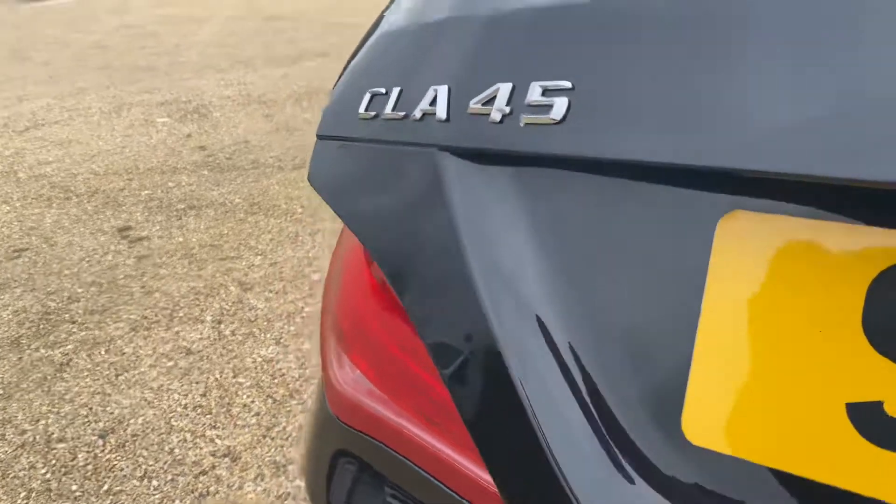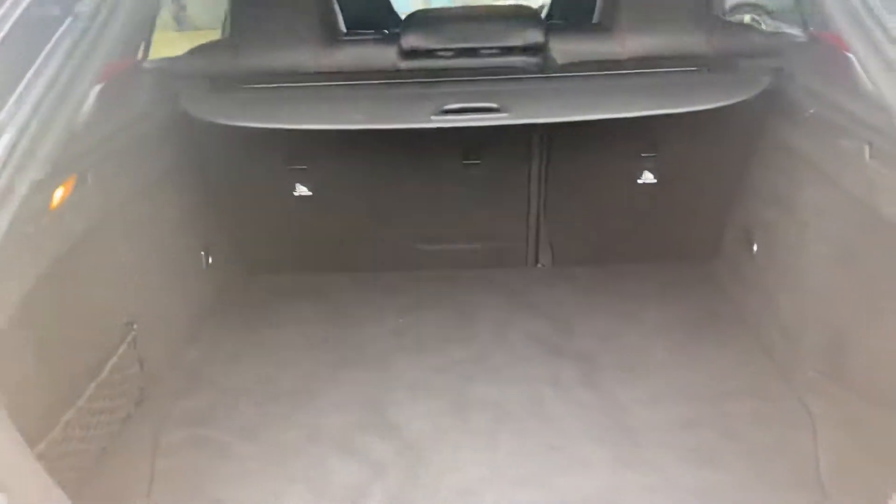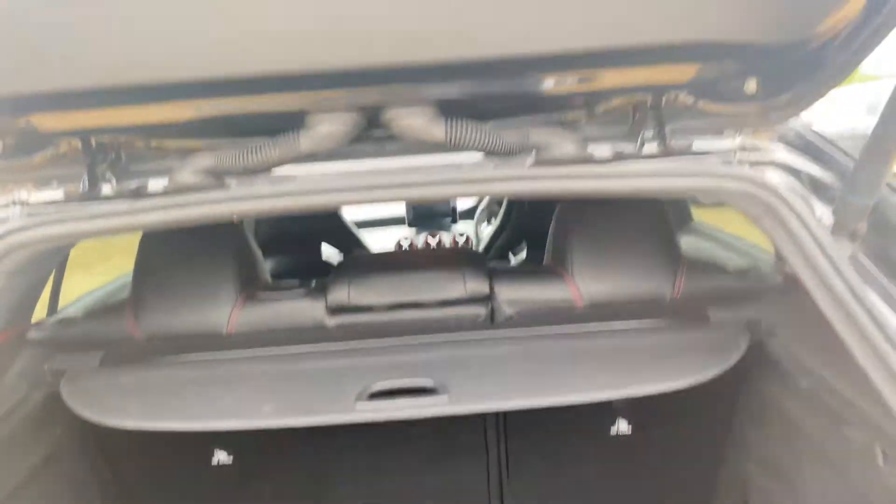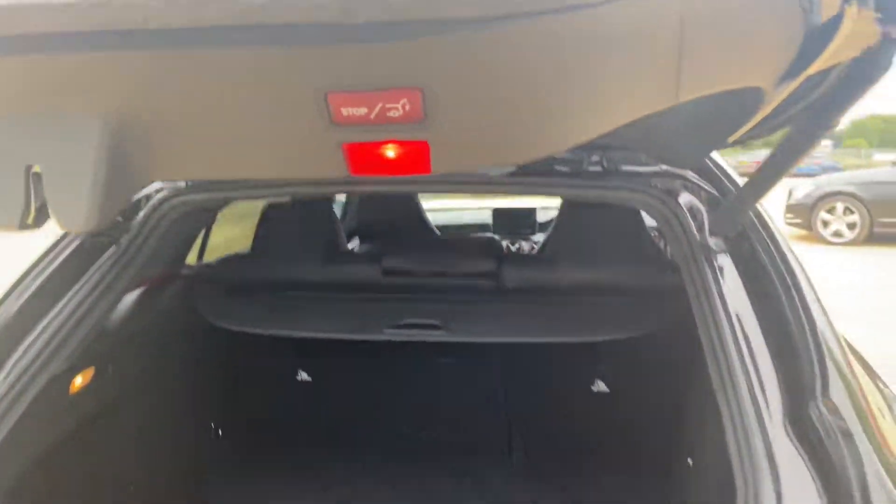You have your rear parking sensors. Very lovely spacious boot with a retractable parcel shelf. Also have the auto release.